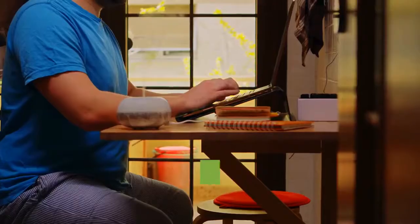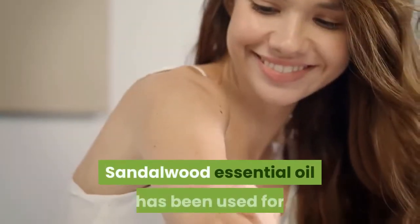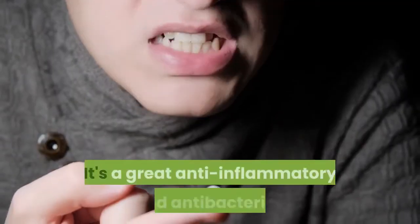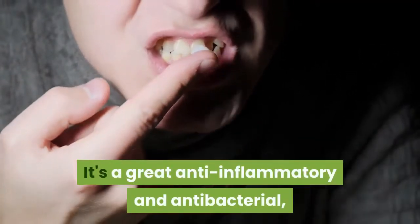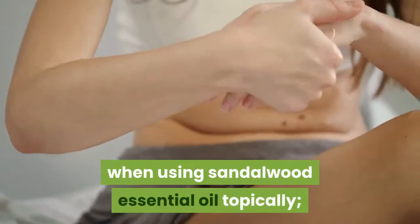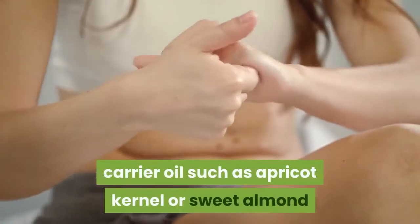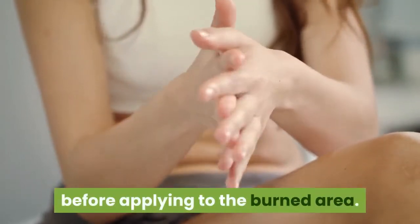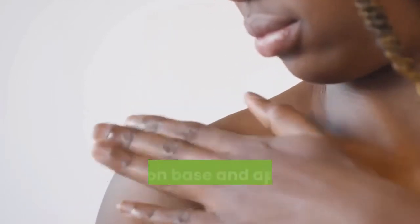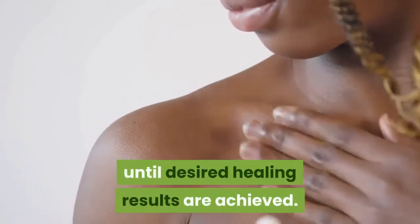Sandalwood oil — Santalum album, a widespread ingredient in many sets of essential oils for burns. Sandalwood essential oil has been used for thousands of years for many different skin issues. It's a great anti-inflammatory and antibacterial, which makes it an excellent choice for topical use. As a general rule of thumb, dilute it in an almond or other non-grain carrier oil such as apricot kernel or sweet almond before applying to the burned area. Apply a few drops to any carrier or lotion base and apply to the burned area, usually several times throughout the day, until desired healing results are achieved.